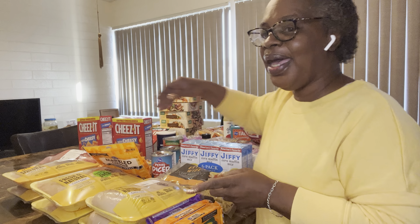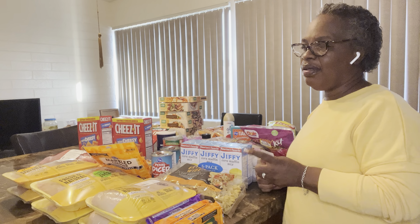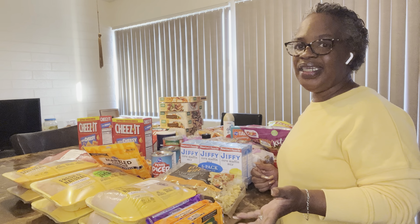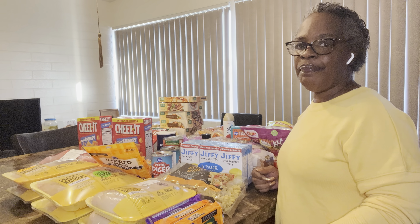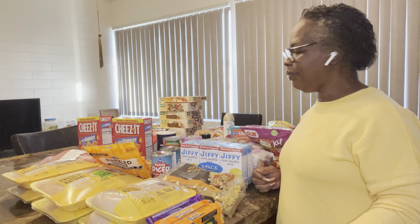And then I bought a bag of 16 pounds of ice. It used to be 20 pounds, now it's 16. That's crazy. And then the 10 pound is now 7 pound. That's crazy.